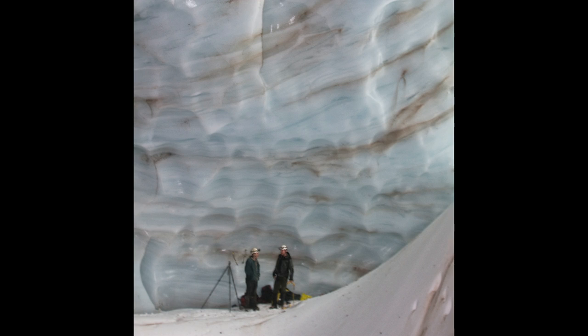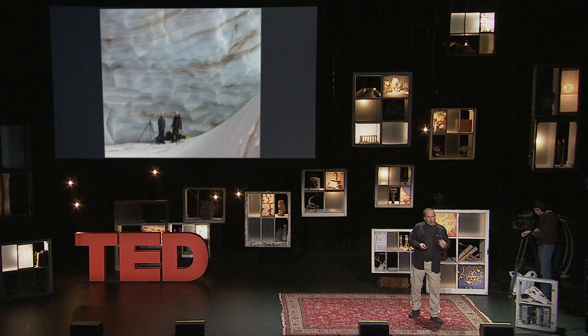Each year, more and more ice stacks up on top and eventually gets so heavy that it starts to slide down the mountain under its own weight, forming a slow-moving river of ice. When an ice pack like that starts to move, we call it a glacier and we give it a name. The name of the glacier these caves are forming in is the Sandy Glacier.